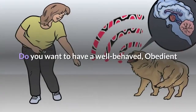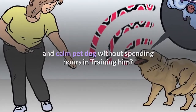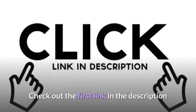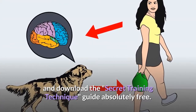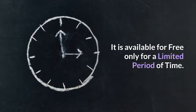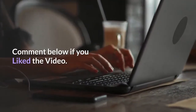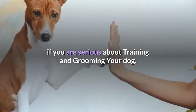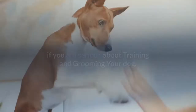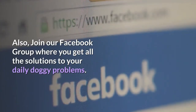Do you want to have a well-behaved, obedient and calm pet dog without spending hours training him? Check out the first link in the description and download the Secret Training Technique guide absolutely free. It is available for free only for a limited period of time. Thanks for watching the video. Comment below if you liked the video. Please subscribe to the Little Paws Training channel if you are serious about training and grooming your dog. Also, join our Facebook group where you get all the solutions to your daily doggy problems.